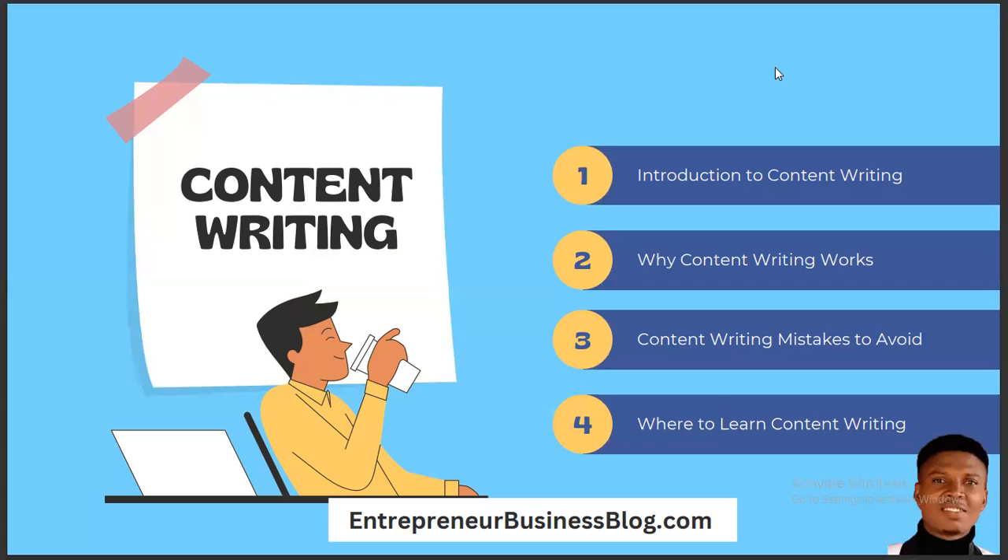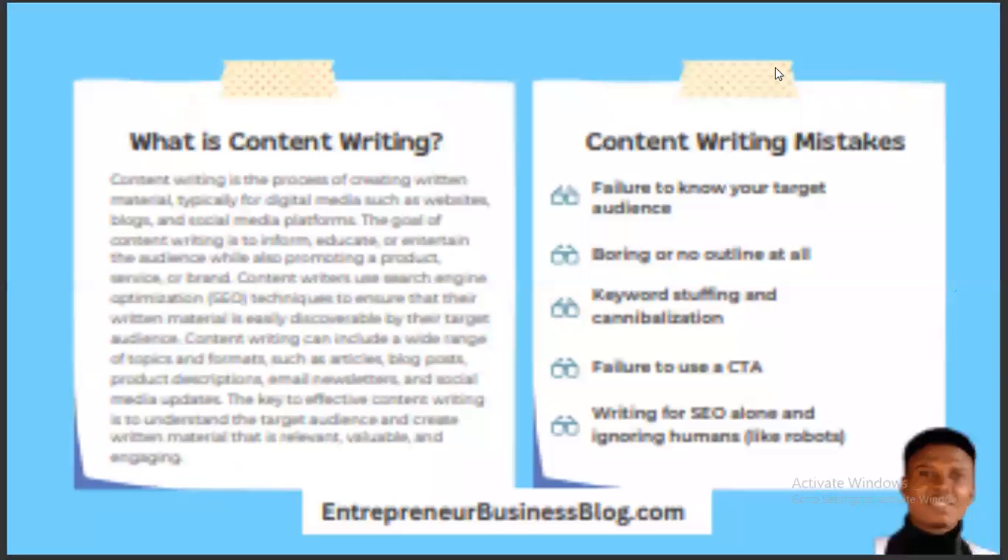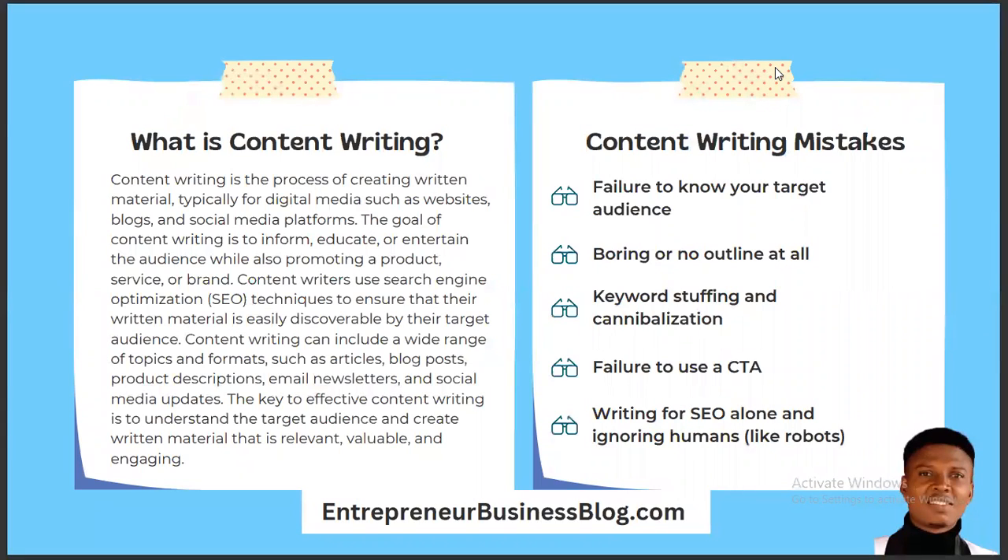After that, we'll look at why content writing works, content writing mistakes to avoid, and where to learn content writing. So the first question is: what is content writing? Content writing is a process of creating written material, typically for digital media such as websites, blogs, and social media platforms. When you create content on any of these digital platforms, you are actually doing content writing.